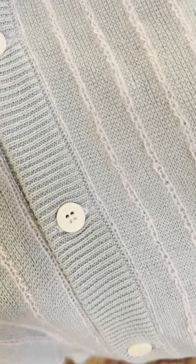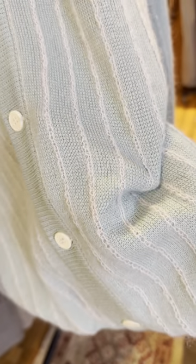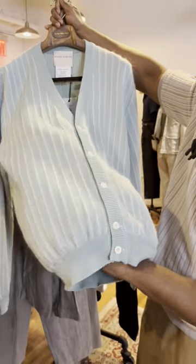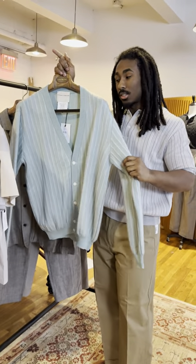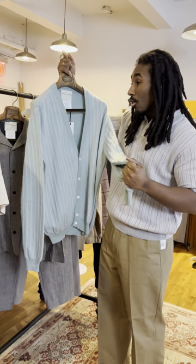Done with these vertical stripes and just a really nice white — not even a cream, just a really nice white. It blends really, really great together with this cardigan. The cardigan makeup is cotton, mohair, nylon, and wool.